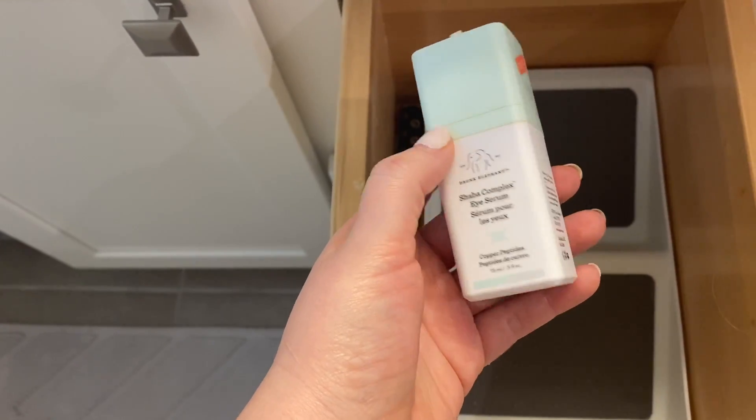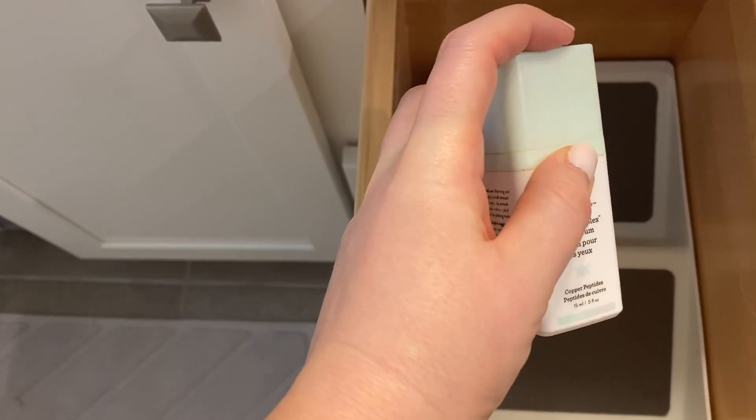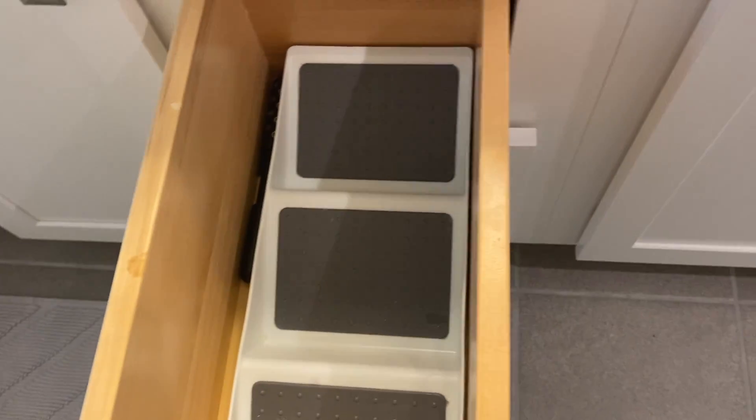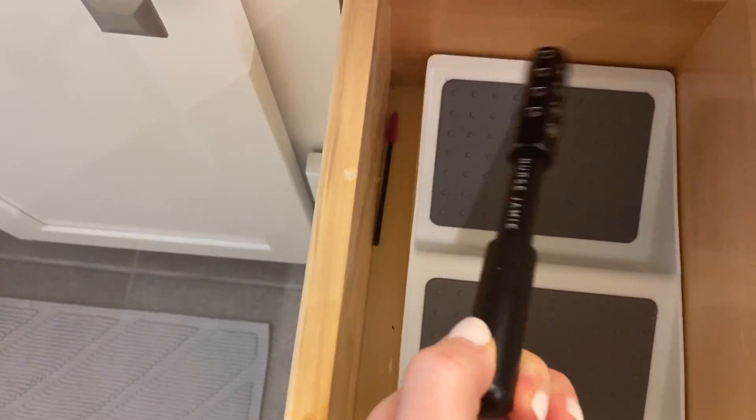This is the Drunk Elephant Shaba Complex Eye Serum. I used to really like this, but you can see it's pretty old, and I have other eye stuff I use now, so I'm going to declutter it. I think it needs to go in the trash — it's pretty old.